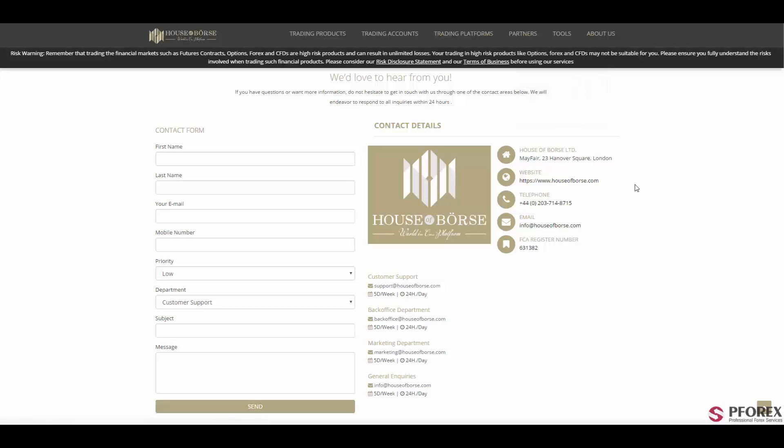For contact information, you will have a dedicated and supportive customer support service. You can either call their number or send emails to info@houseofbourse.com. Customer support is also available at support@houseofbourse.com.